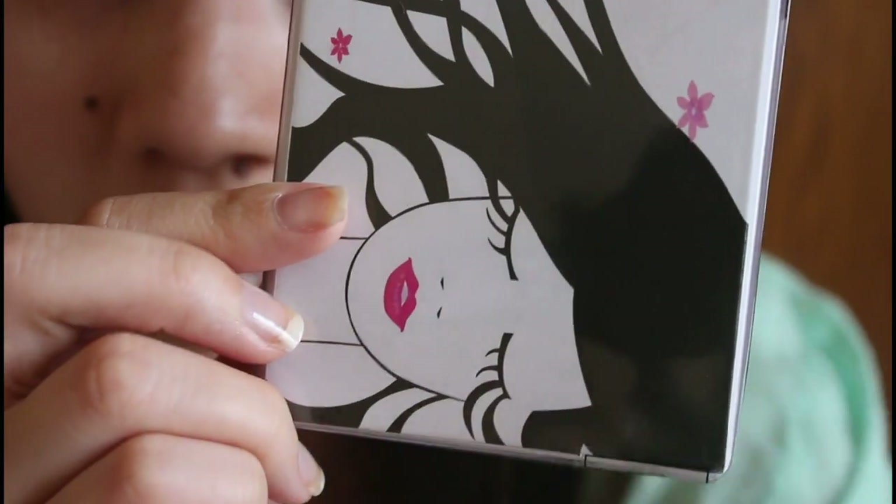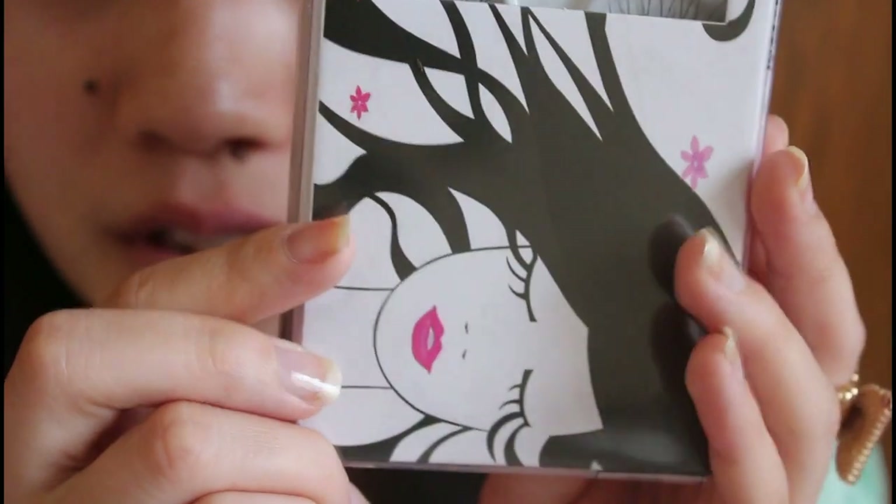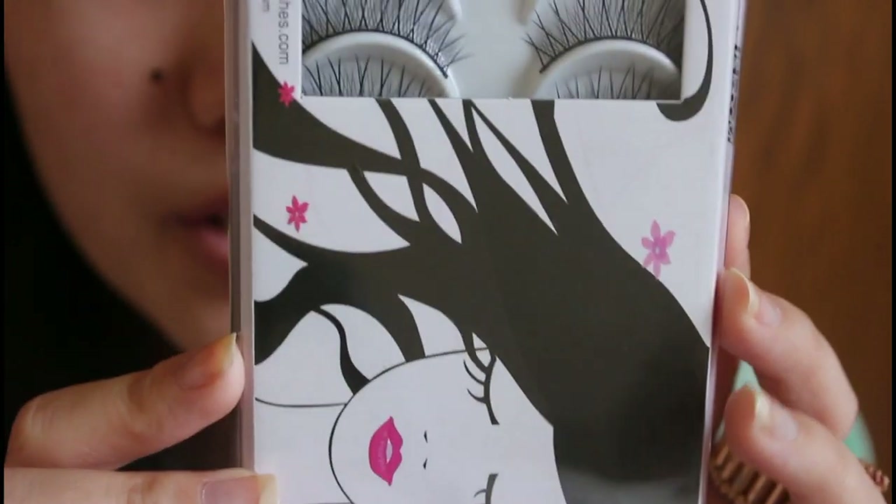I will link down below the site and description along with any coupon code, because I did get a business card and it has a coupon code on it. Let's get started. I'm starting with the Model21 false lashes and I have used these before.